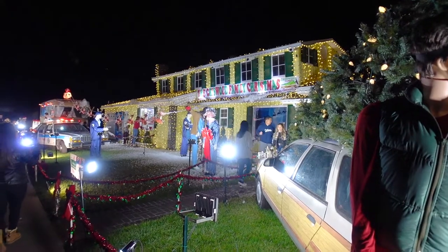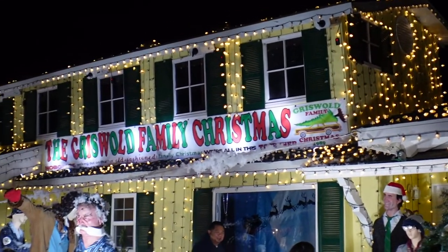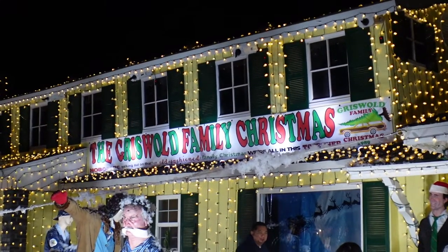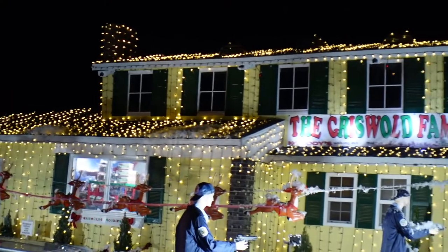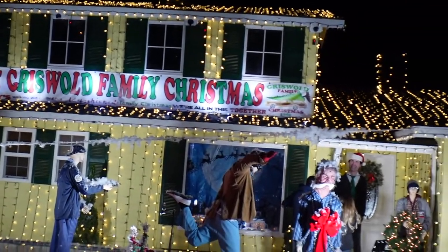We were here last year actually filming all the different houses around La Mirada and we always came to the Griswold Family Christmas house. He actually built a second facade up there, and man, let me tell you, it was national news — pretty much what was going on back and forth. But the update is that he is no longer being fined, so we get to actually enjoy this second facade 100%!